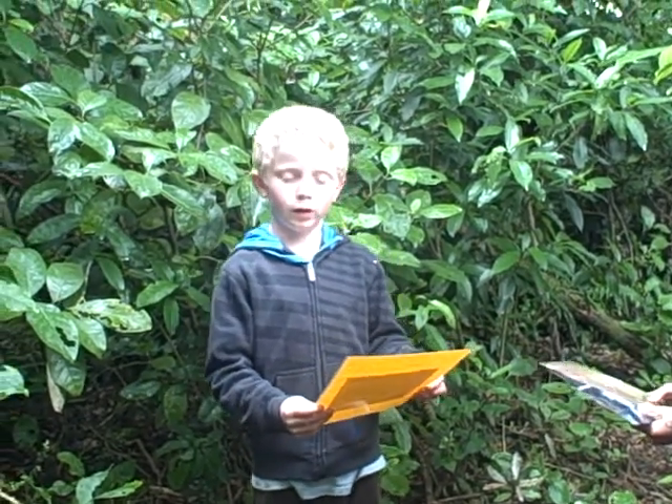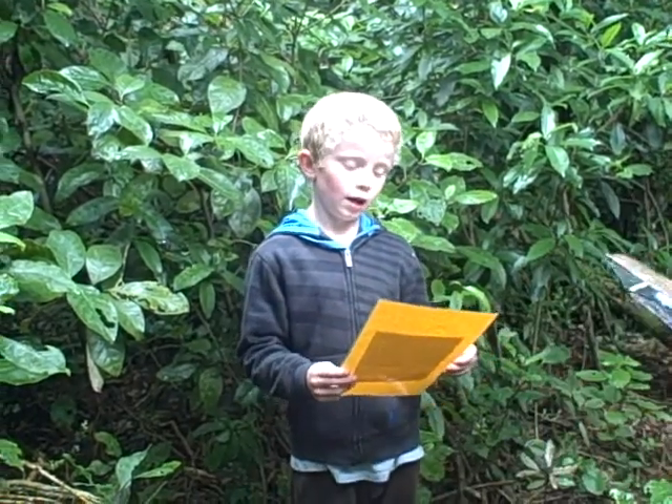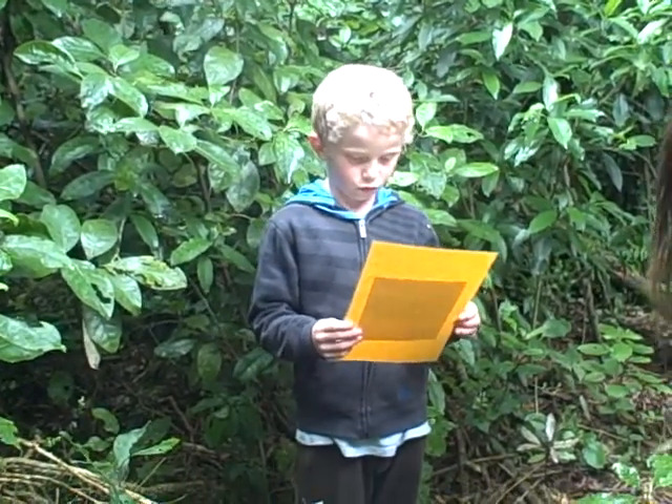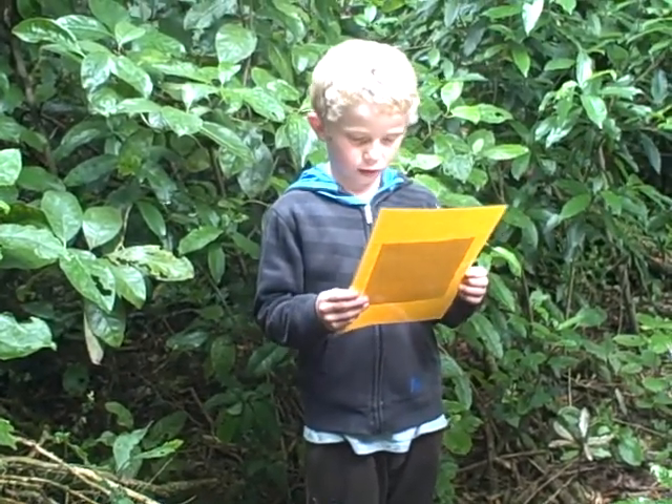The traps were there for 20 days. And in that time we caught 58 possums. Those possums were plucked.